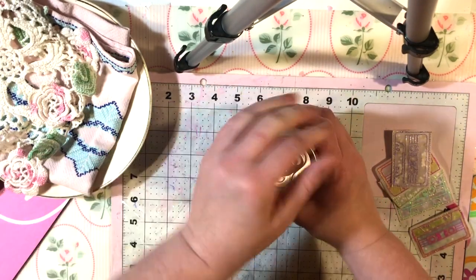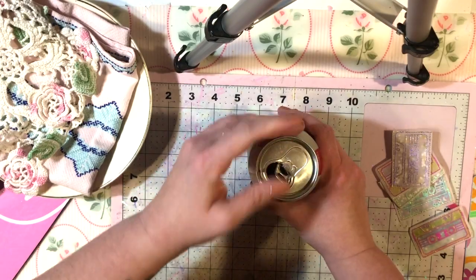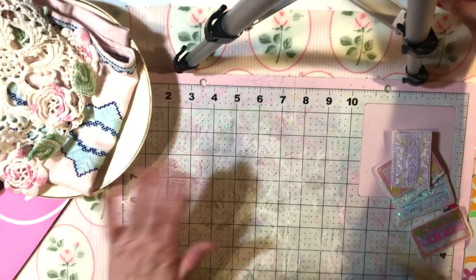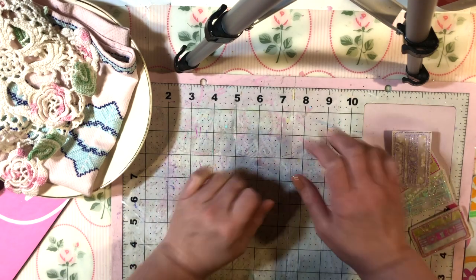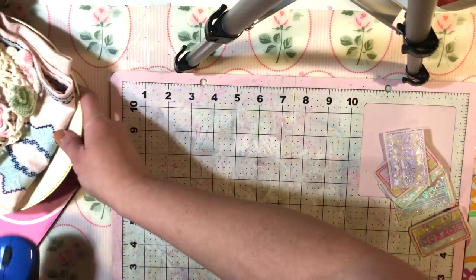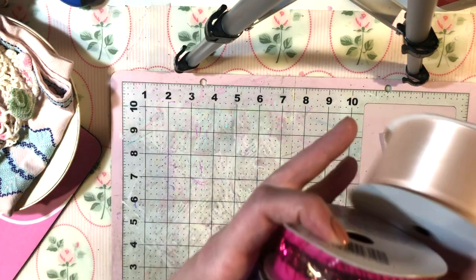Hey guys, I am back — it's been a couple days. I went to Walmart the other day to get some pocket letters for my friends to mail. I went to the antique store today and I want to save that for last because I think it's the most fun. So I'm going to show you what I got at Walmart and the alley.